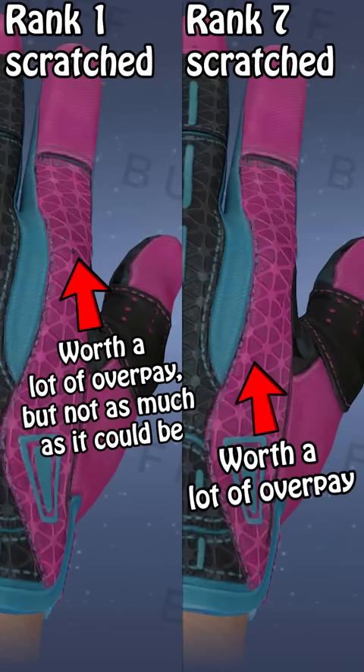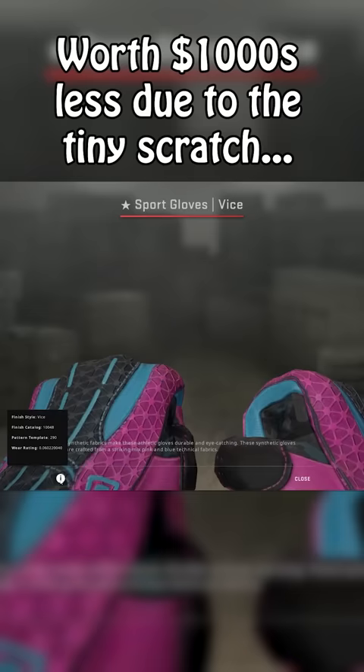Because people overpay massively for absolutely perfect knuckles on these gloves, and this glove is not absolutely perfect, it's going to be worth thousands of dollars — maybe even as much as $10,000 less than it would be if it was perfect. They're still very expensive gloves, but when it comes to Vice gloves, this tiny little spot makes a huge difference.